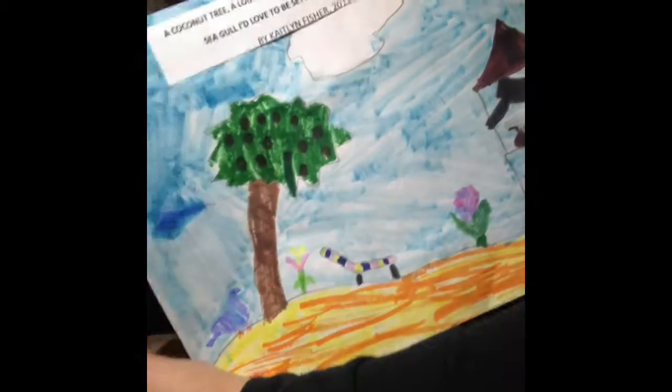I really like it because my Pavel went on his computer and printed this off. It says, 'A coconut tree, a lounge chair, a bikini bar, and a tiki bar is a place to be. Seagull, I love to be sitting by the sunny sea. By Caitlin Fisher.' And this was 2013. It is 2018 right now. I am 12 right now, so that would make me six or seven years old. That's pretty shocking.